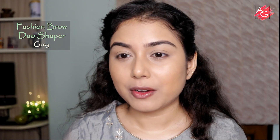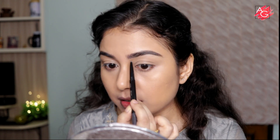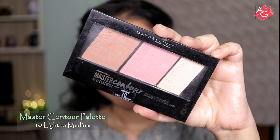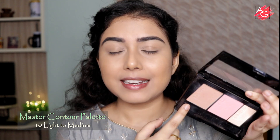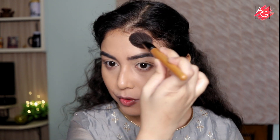Let's quickly do my brows using the Maybelline Fashion Brow, which has a pencil on one side and a powder on the other — the only downside is it doesn't come with a spoolie, but the product is really nice. I'll run the powder quickly on my brow. This powder shade also works beautifully as a contour and bronzer, so I won't need a separate bronzer today.